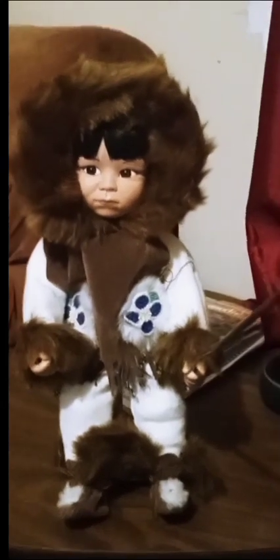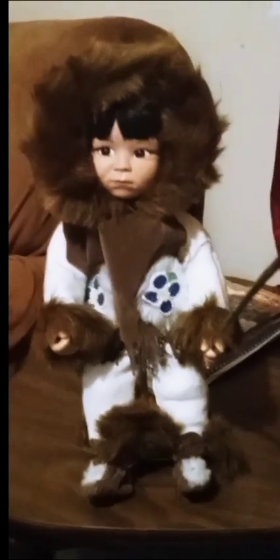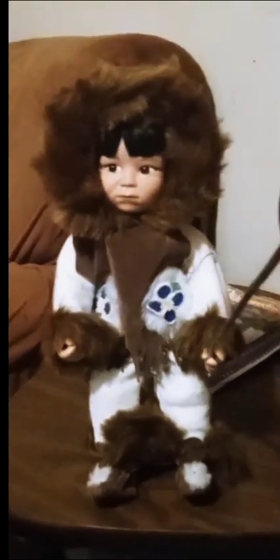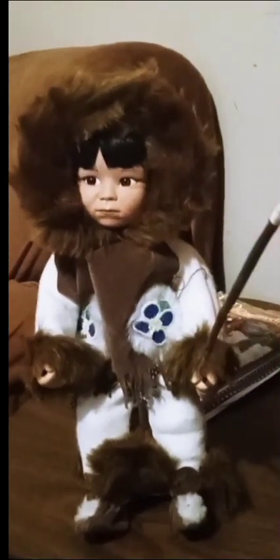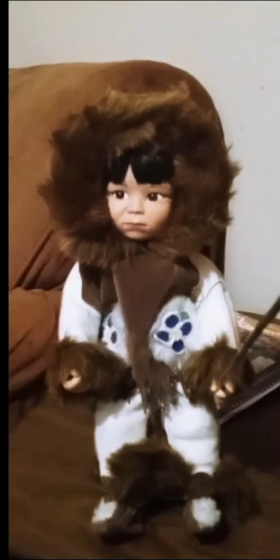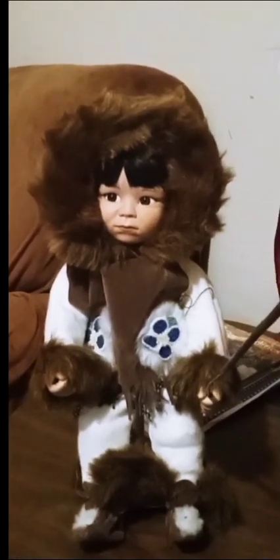Hey aunties, I'm here, I'm back! We just got back from our vacation and I'm still a little tired, but I just wanted to come on to show you guys this little find, this great find that I have found.